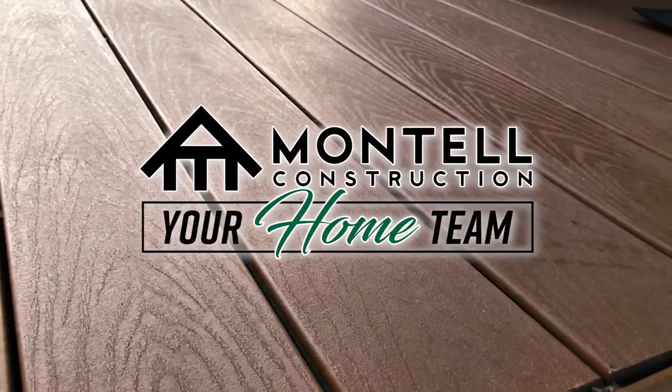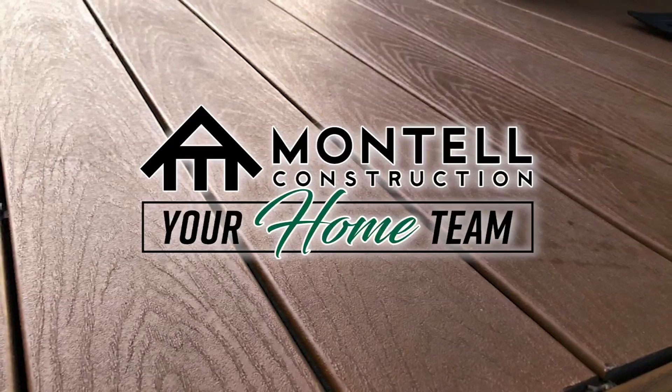On your side, the weather deck is sponsored by Montel Construction, your home team. Welcome back to 13 on your side. I'm meteorologist Samantha Jax. Outside on the weather deck this morning, it's a cooler and comfortable start to our day.